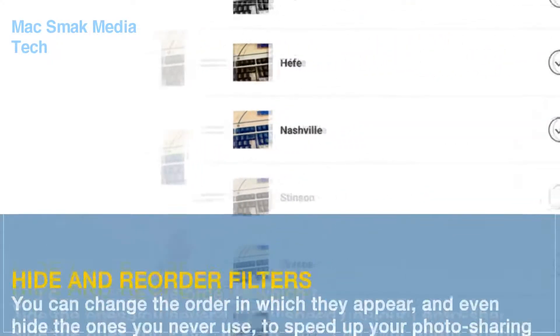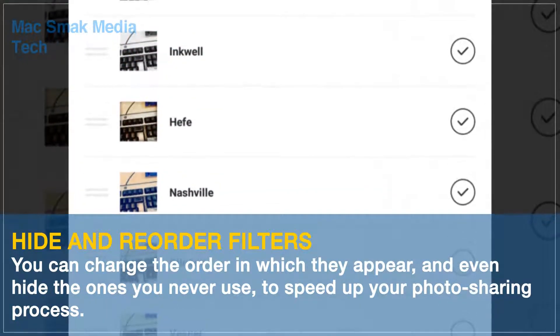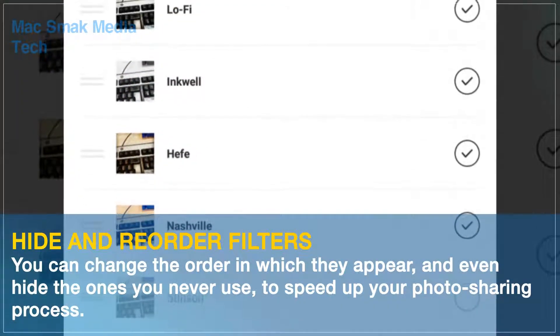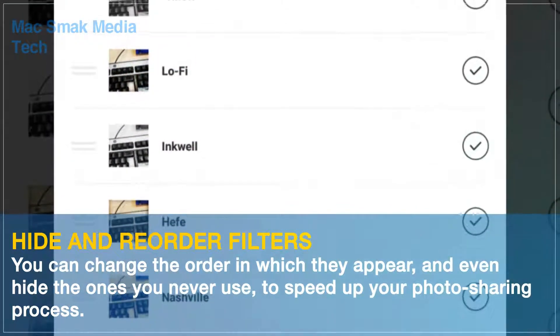To speed up your photo sharing process, on the filters page, scroll to the end, tap Manage, then drag and drop the ones you want to reorder, and uncheck the ones you want to hide.